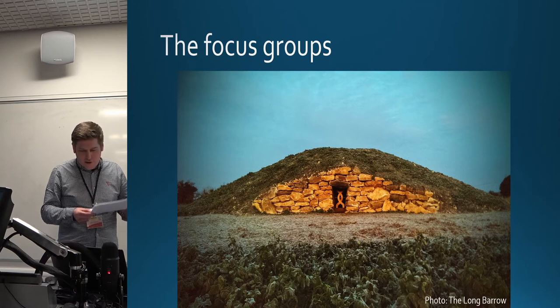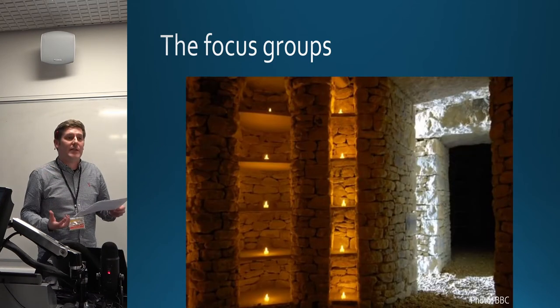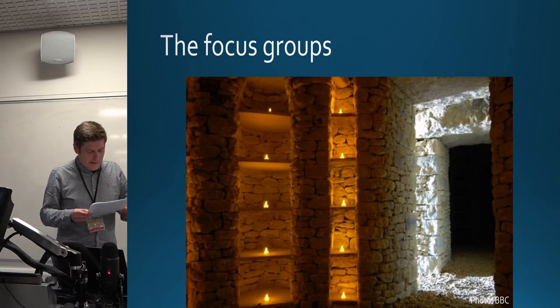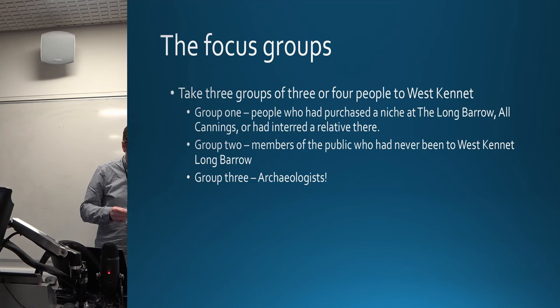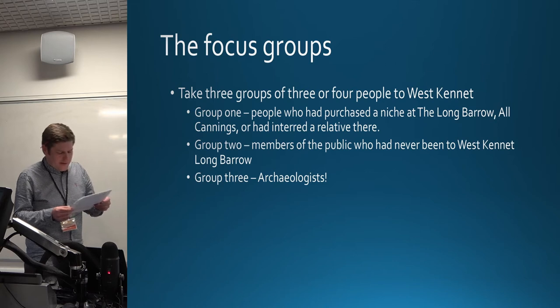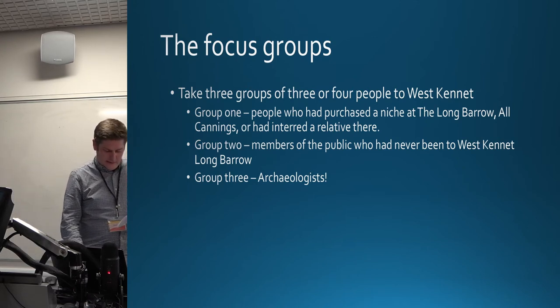The barrow has five chambers with numerous niches, one of which is where participants or their loved ones will be placed when they pass. The barrow has sold out and inspired several others to be constructed across England and one planned for Scotland. Group two were four members of the public who had not previously visited the barrow, on an overcast day with moderate visibility. Group three consisted of three archaeologists, two of whom had visited the barrow numerous times before, on a very wet and windy day.